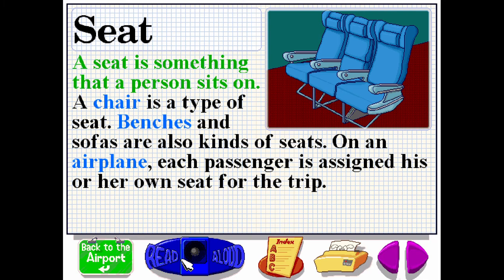A seat is something that a person sits on. A chair is a type of seat. Benches and sofas are also kinds of seats. On an airplane, each passenger is assigned his or her own seat for the trip.